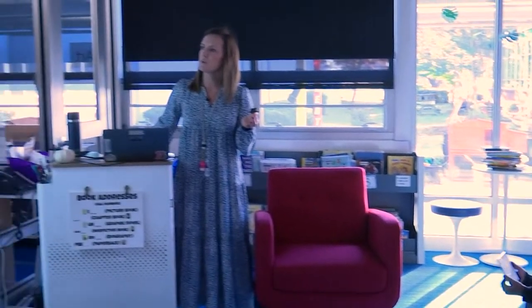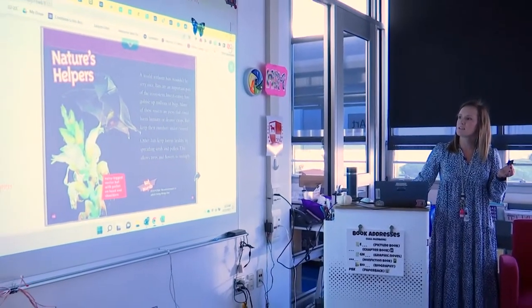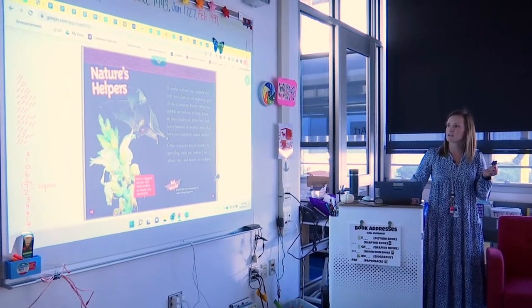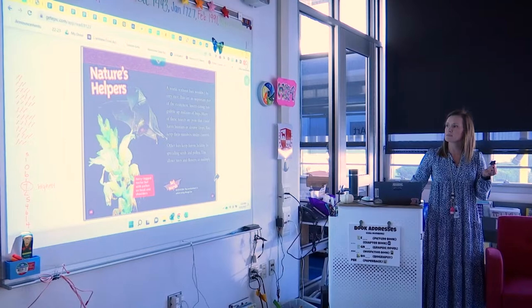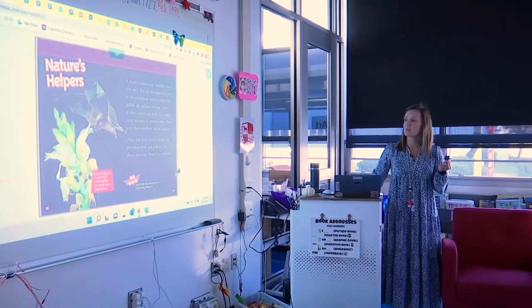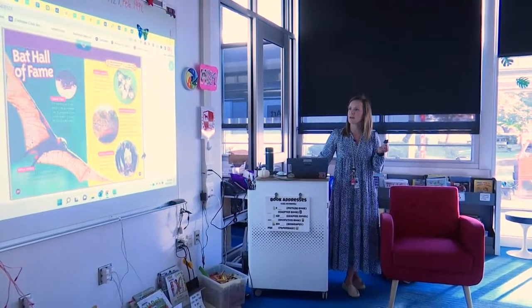A world without bats wouldn't be very nice. Bats are an important part of the ecosystem. Insect-eating bats gobble up millions of bugs. Many of these insects are pests that could harm humans and destroy crops. Bats keep their numbers under control. Other bats keep forests healthy by spreading seeds and pollen. This allows trees and flowers to multiply.